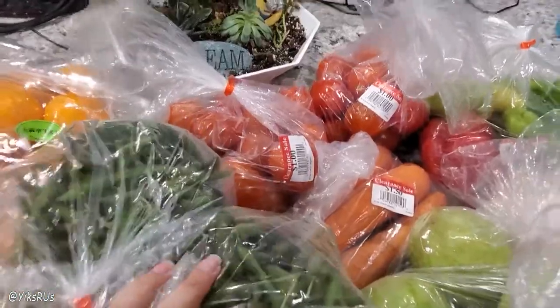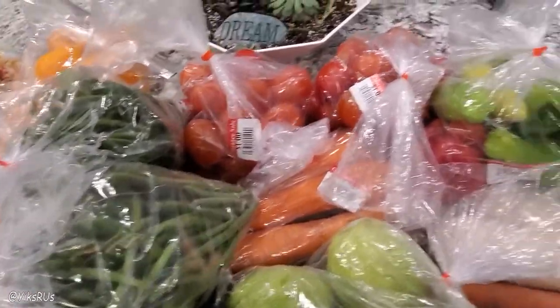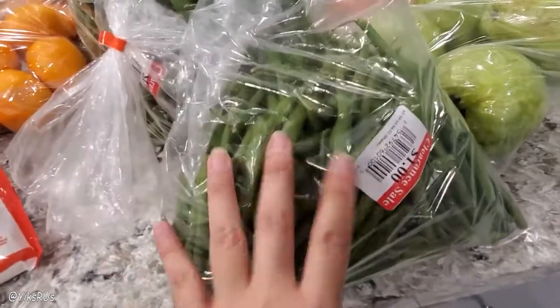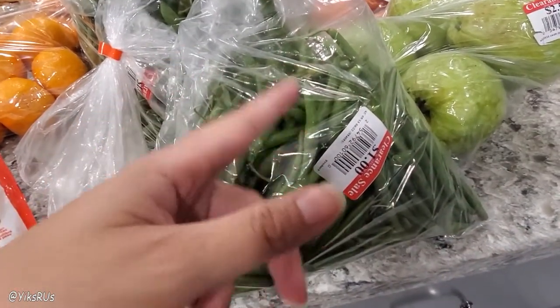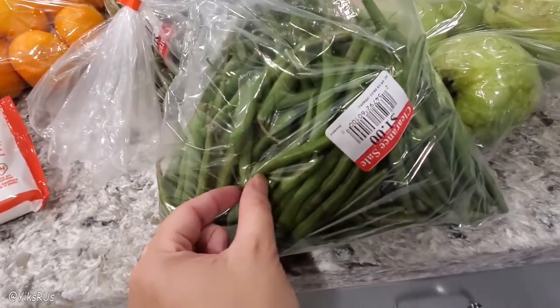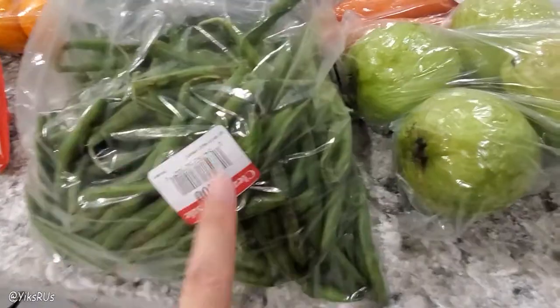Now we're getting into the clearance stuff. This was an insanely amazing clearance haul — nine bags of clearance produce. Some of this can also be stuck in the freezer. He got three bags of green beans at $1 each — each bag is probably about two and a half pounds, so that's a really great price. One of my favorite ways to cook green beans is stir-fried with minced pork and olive leaf paste — super savory and delicious. You can pop it on top of rice with some chili oil for a spicy kick, or dice them up small and use them in fried rice.